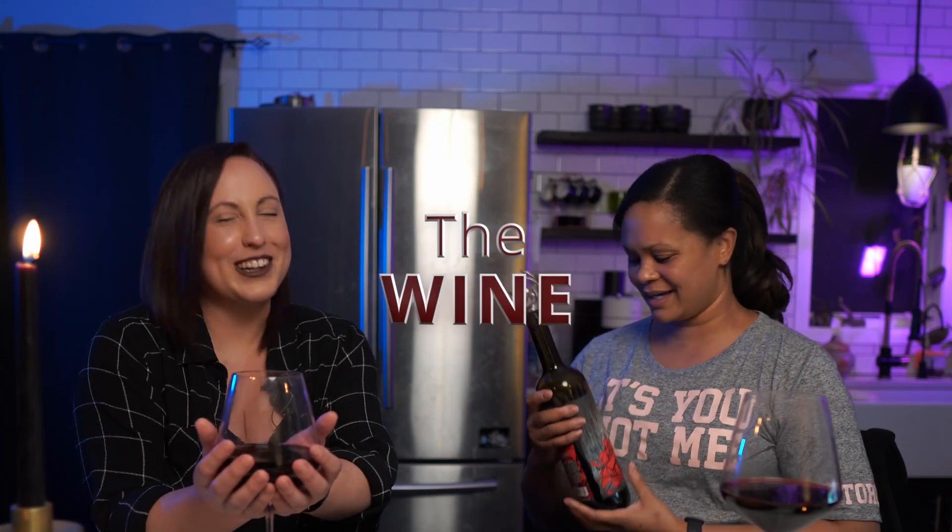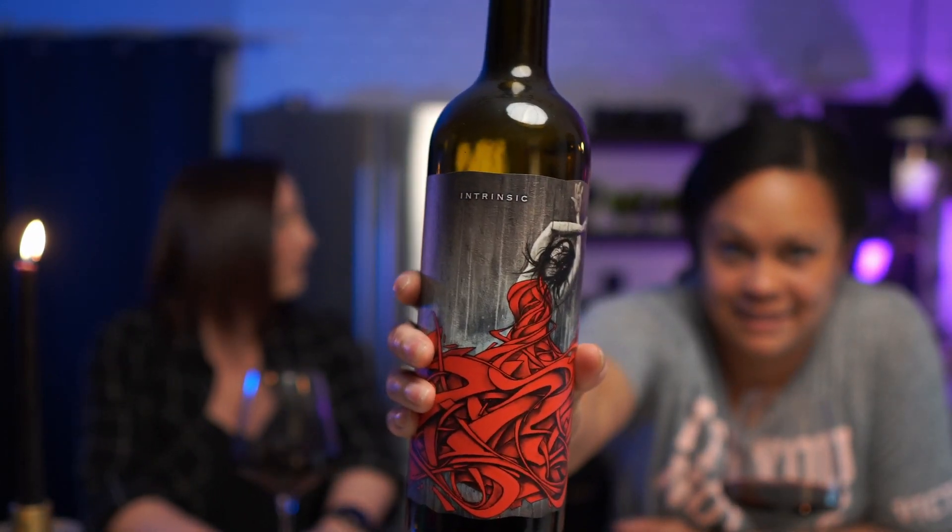Hi guys, welcome back to another episode of Wine and Spirits podcast. We're going to start it out with some wine. This one — this beauty — I actually got it because I love the design of the bottle. It's called Intrinsic, and it is a Cabernet Sauvignon, 2018. We're going to try to pick up the hints of flavor first before reading the back.